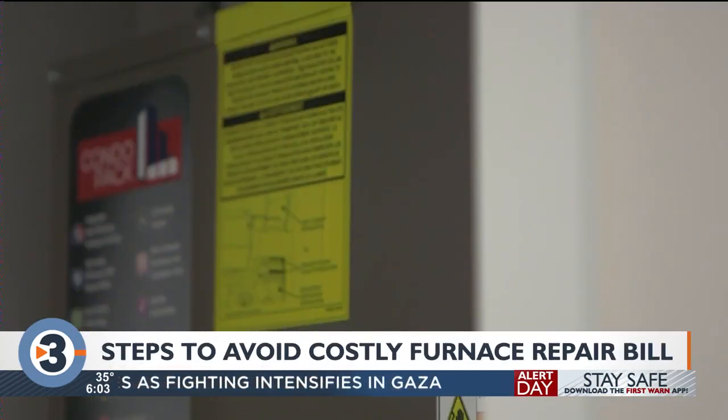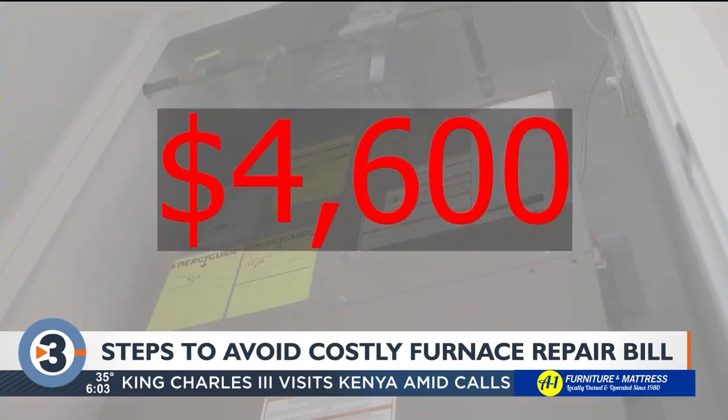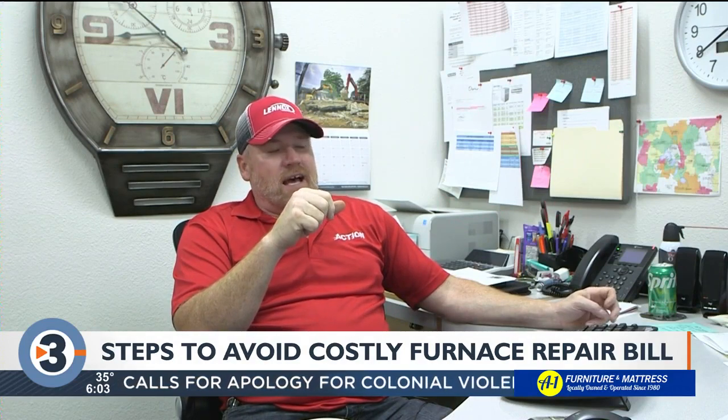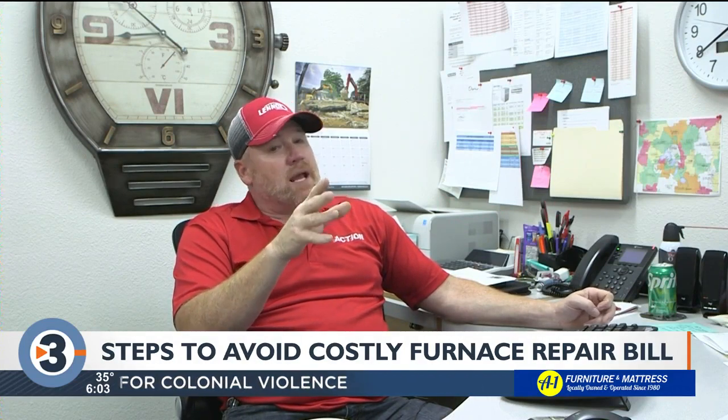Architectural Digest finds that buying a new furnace could cost you on average more than $4,600. Troy gave me his top three tips everyone should know this winter — what he calls the simple steps to avoid a big repair bill.